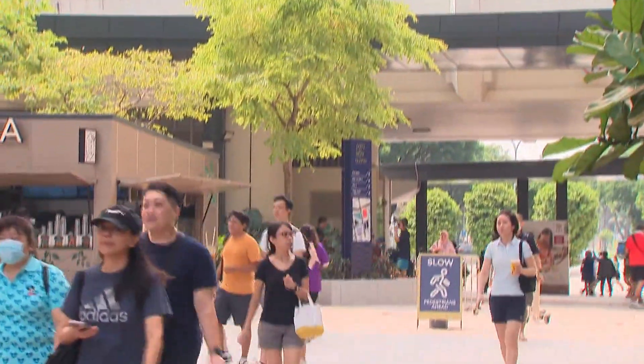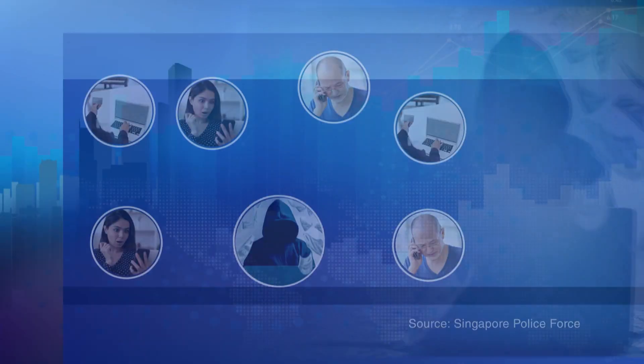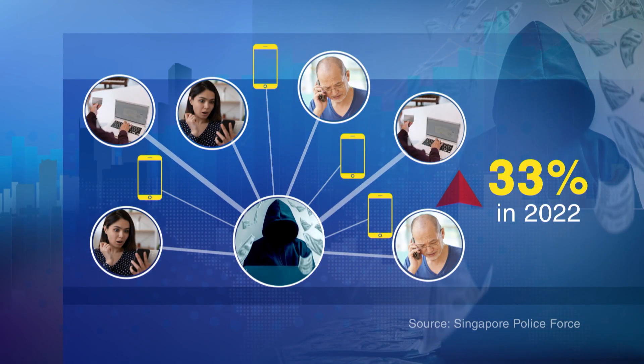The number of scam cases in Singapore has been rising. In 2022, there was a nearly 33% rise in such cases, with victims being cheated of over $660 million Singapore dollars.